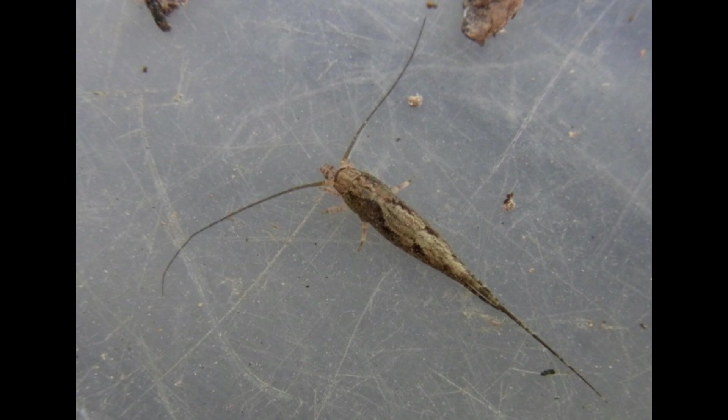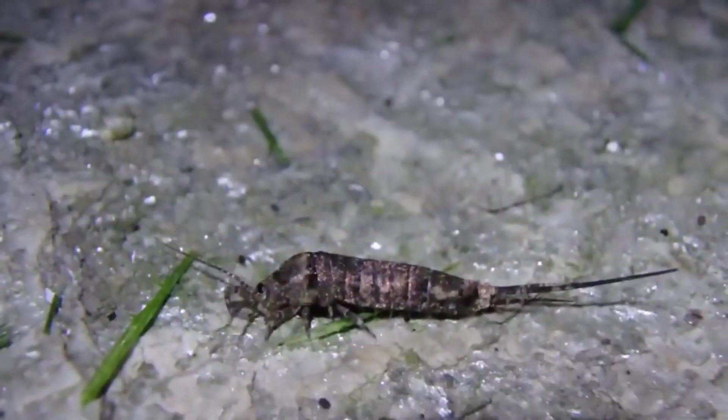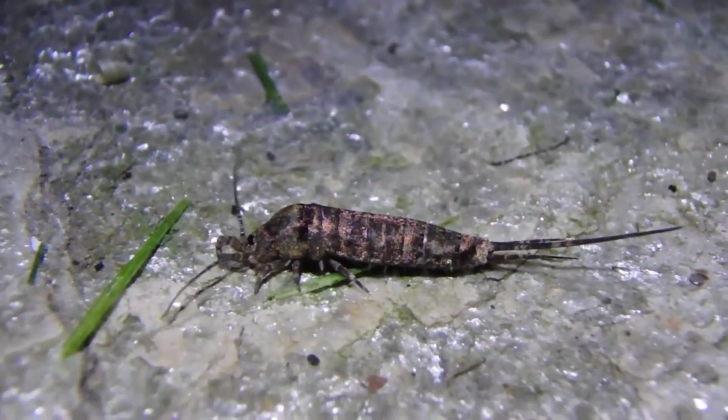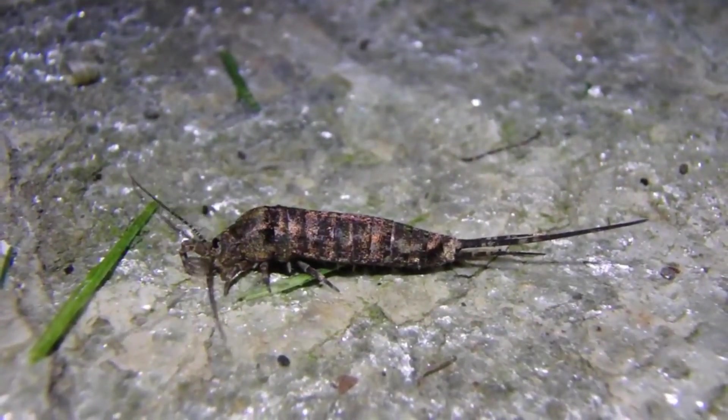But what at first looks like a silverfish is something much more peculiar: huge compound eyes, a long bristly tail, and a mouth right out of a horror movie.